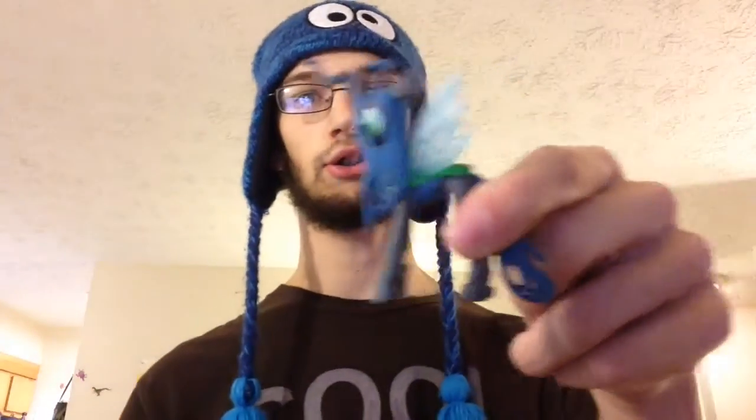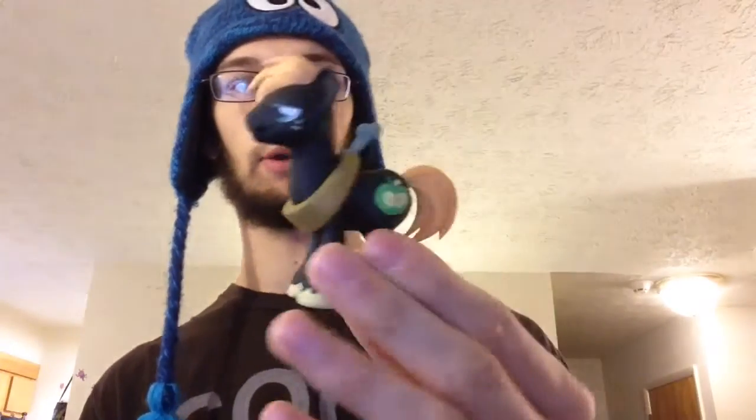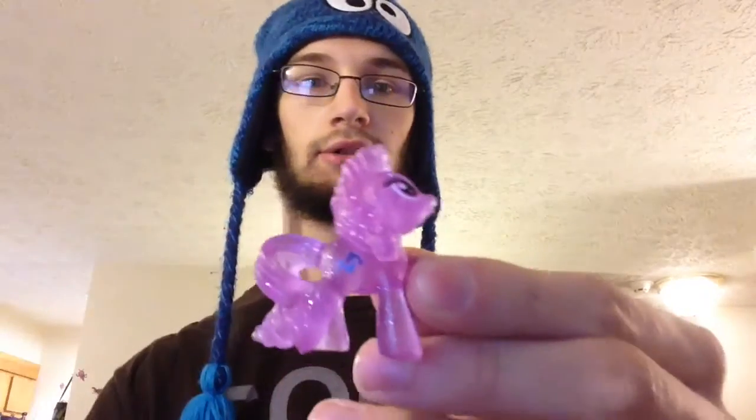I also got some My Little Pony blind boxes because I like blind boxes. I got Chrysalis — these are from Funko — and they're going on my shelf over here that I might show off later. I also got Big Mac from My Little Pony, and then from a blind bag I got Sea Swirl, I think.